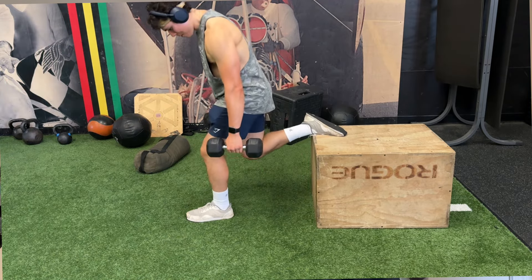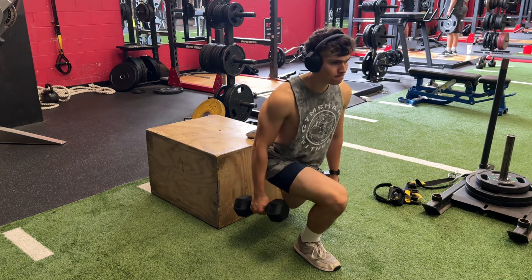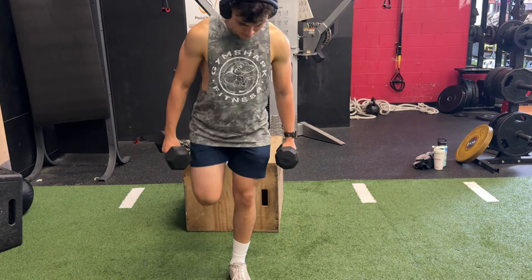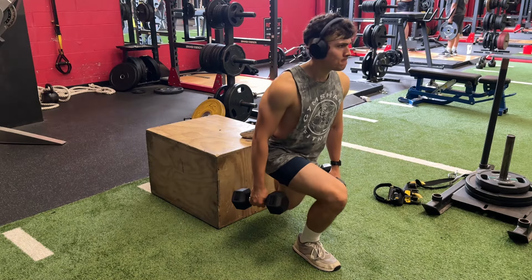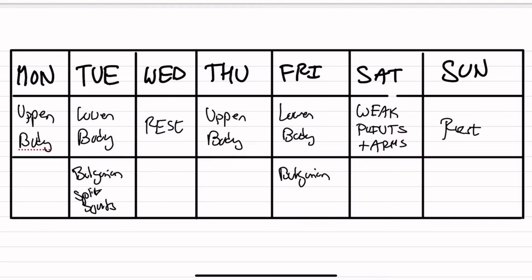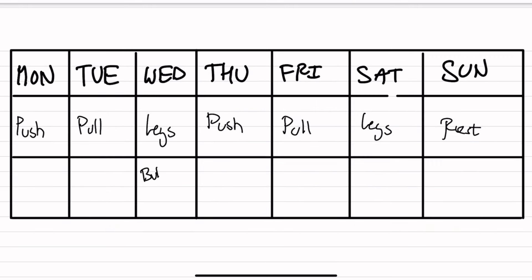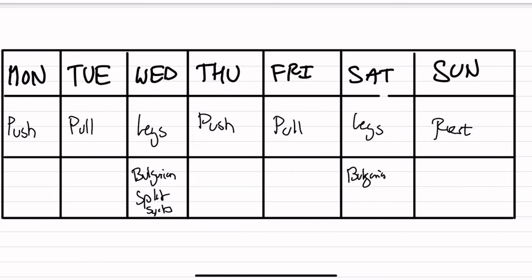To focus on the glutes, put your foot further away from the bench, do a slow eccentric, and an explosive contraction back up. To focus on your quads, put your foot a little closer to the bench. You can implement this exercise in an upper-lower split, a full body split, or a push-pull-legs routine — add it once or twice, and you can even split one session for strength and the other for hypertrophy.